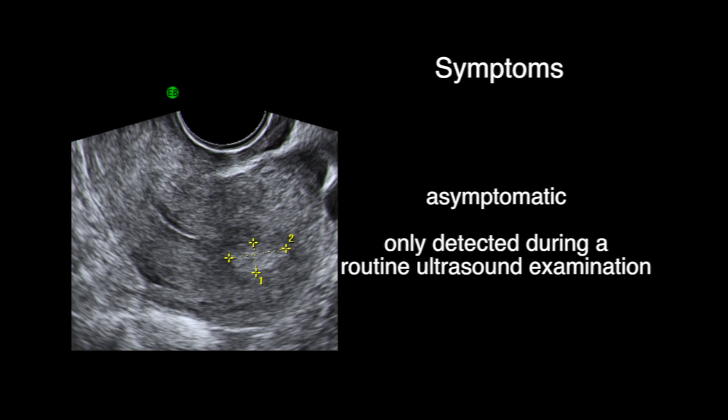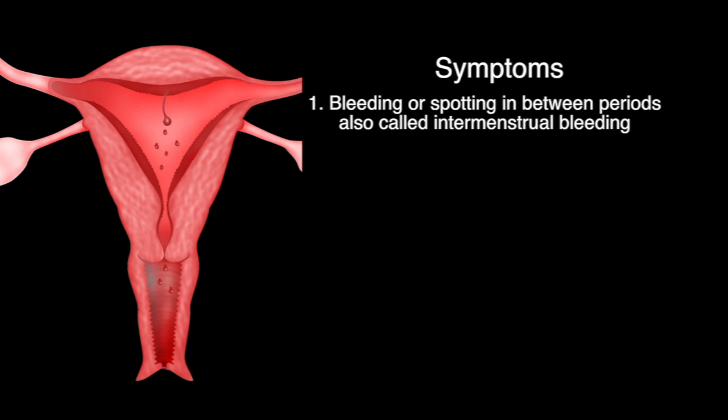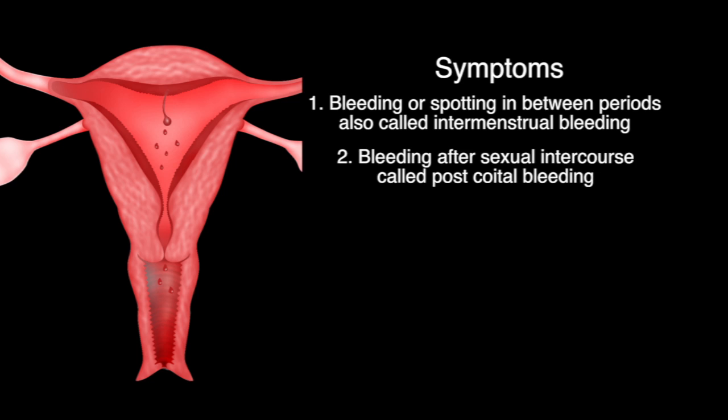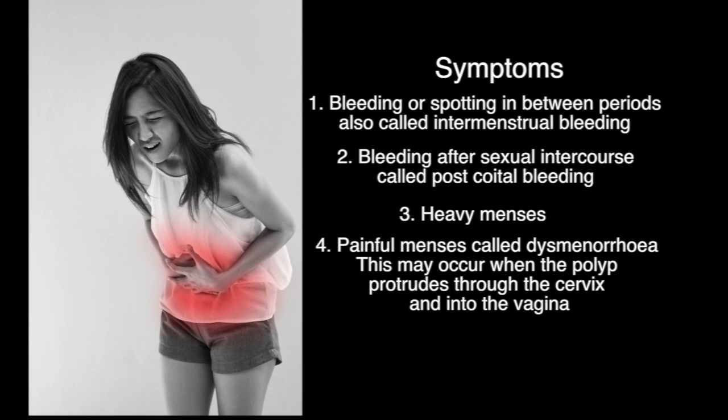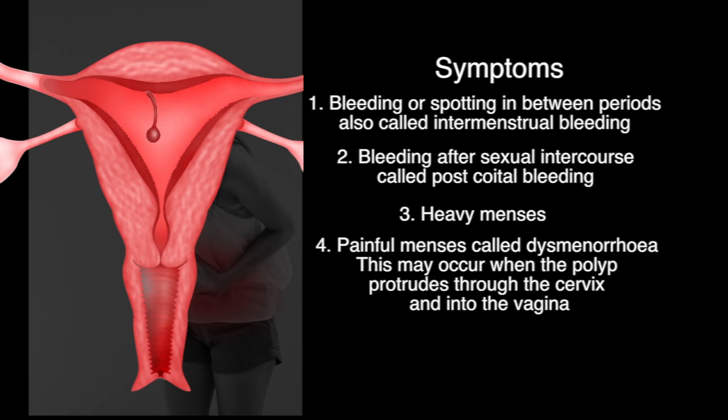Symptoms. Endometrial polyps can be asymptomatic and only detected during a routine ultrasound examination. Other symptoms include bleeding or spotting in between periods, also called intermenstrual bleeding, and bleeding after sexual intercourse, called post-coital bleeding.